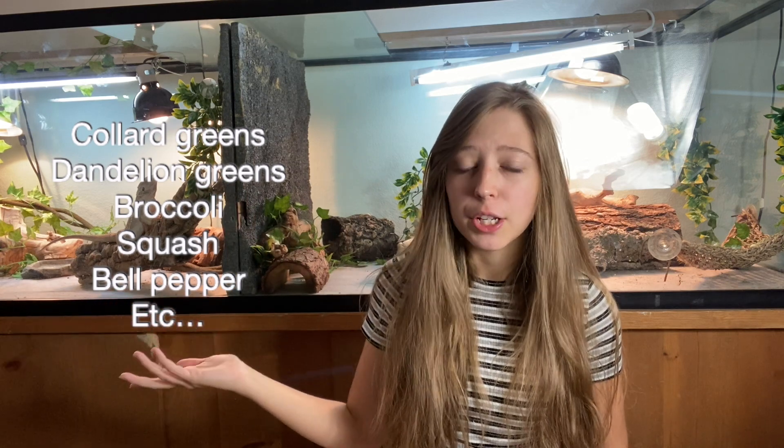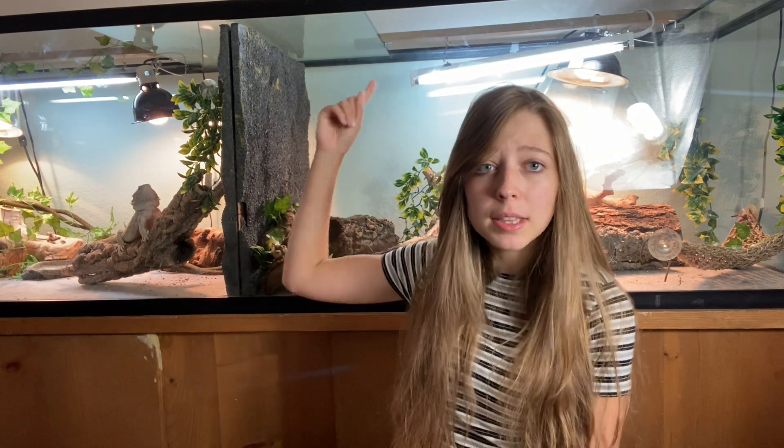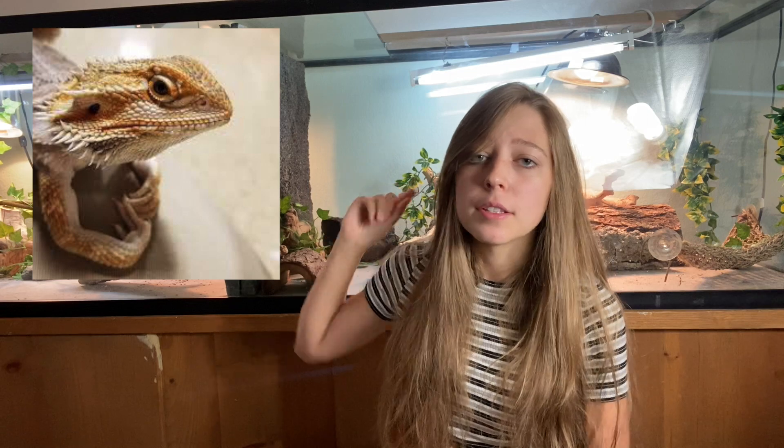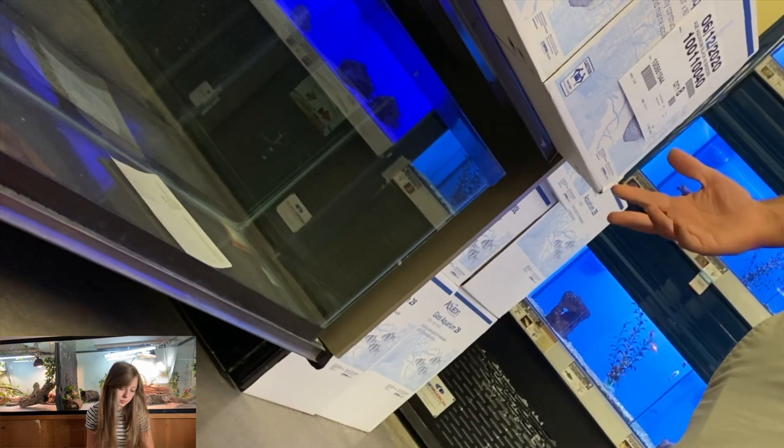Bearded dragons need a UVB light — that light bar right there behind me is like sunlight to them. They absorb a lot of nutrients through it, and it is essential. If you don't give them a UVB, they will most likely get metabolic bone disease, and they can't recover from that — they will be stuck with it for the rest of their lives. Please get your bearded dragon a UVB.